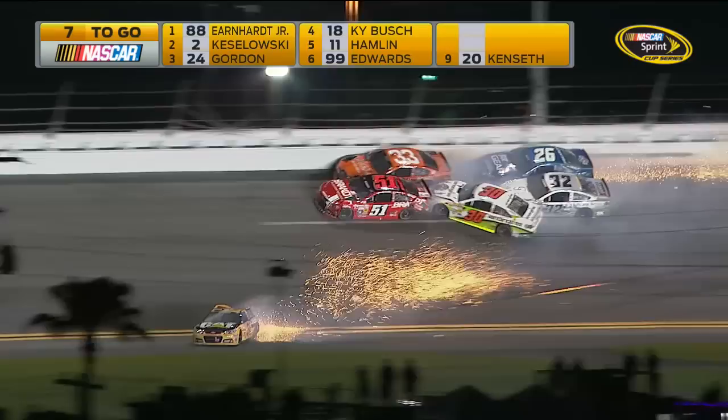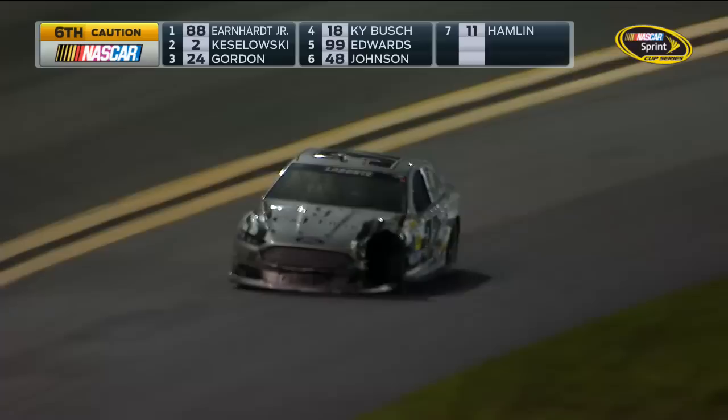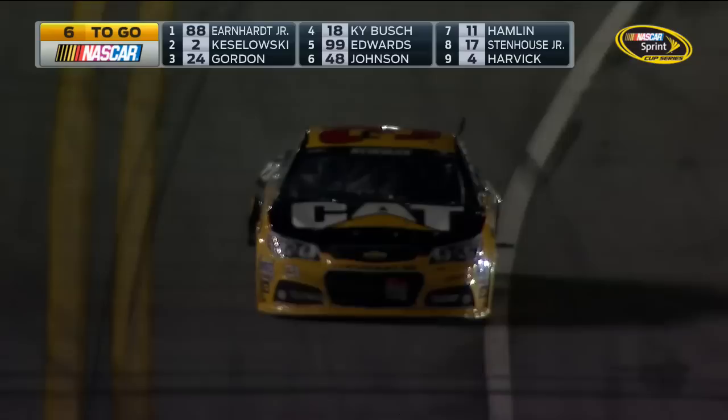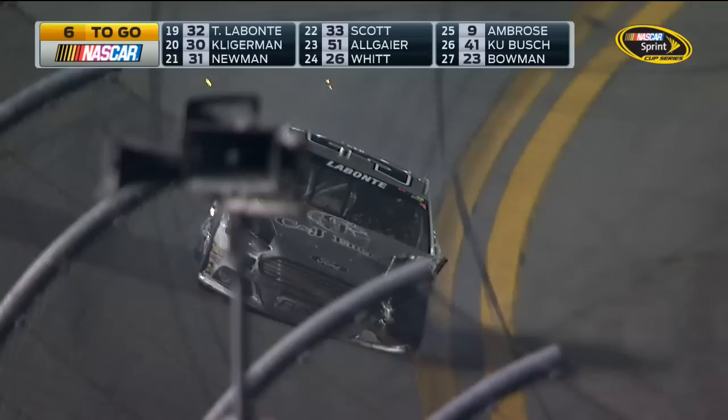Ryan Newman, Justin Allgaier, Brian Scott, Terry Labonte — tag, gone. Cole Witten. Right at the back of the field. Unless they can get this cleaned up in a hurry, this is not going to be good for those drivers up front that are running very low on fuel. Parker Kligerman involved as well. Both the Swan Racing cars torn up in this one — they did that earlier in the week and were just lucky to piece everything together to even make this Daytona 500. And now they've got a couple more torn up cars. What a bad bunch of luck for them.